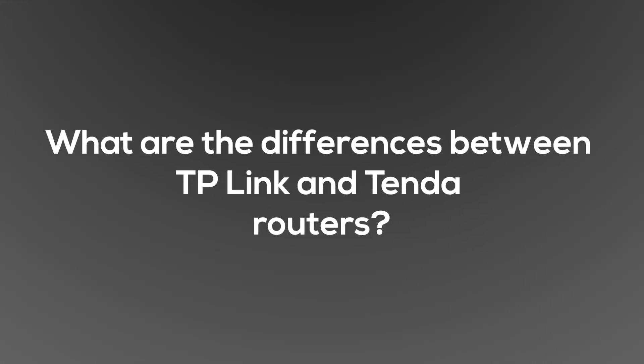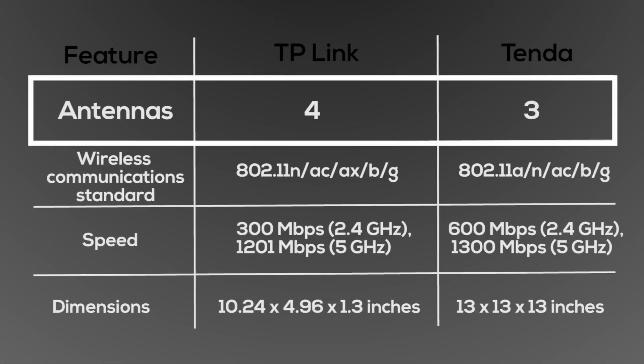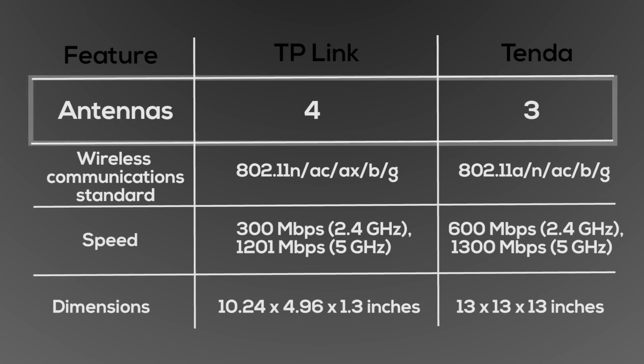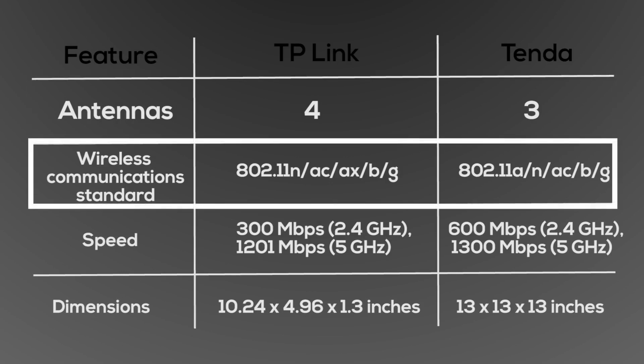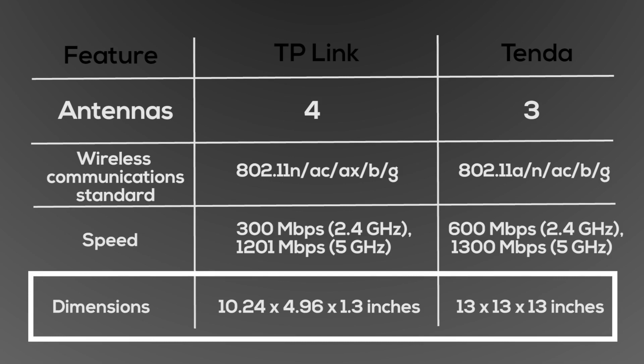What are the differences between the TP-Link and Tenda routers? The TP-Link offers four antennas and the Tenda offers three. They both offer the same wireless communication standards: 802.11n, AC, AX, B, and G. The TP-Link speed is 300 Mbps at 2.4GHz and 1201 Mbps at 5GHz. The Tenda offers 600 Mbps at 2.4GHz and 1300 Mbps at 5GHz. The dimensions for the TP-Link are 10.24 inches and the Tenda is 13x13x13 inches.